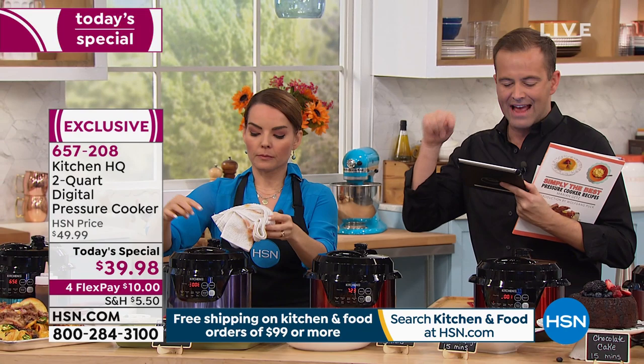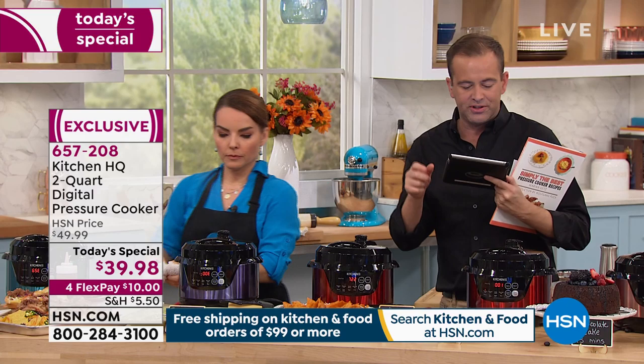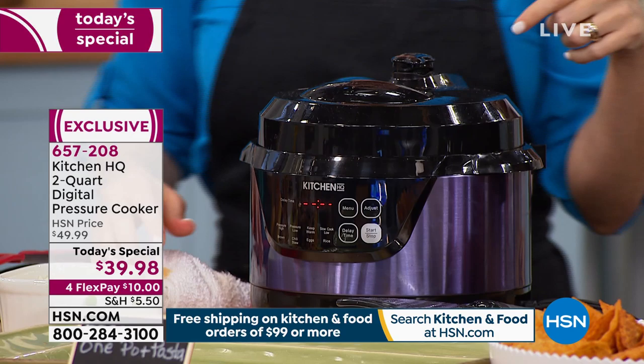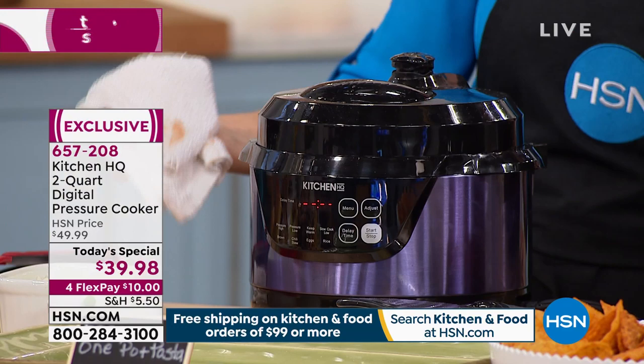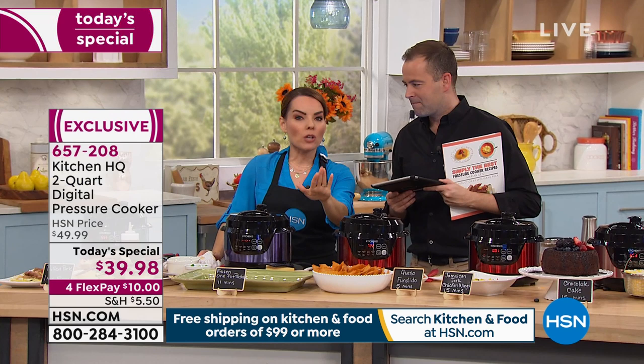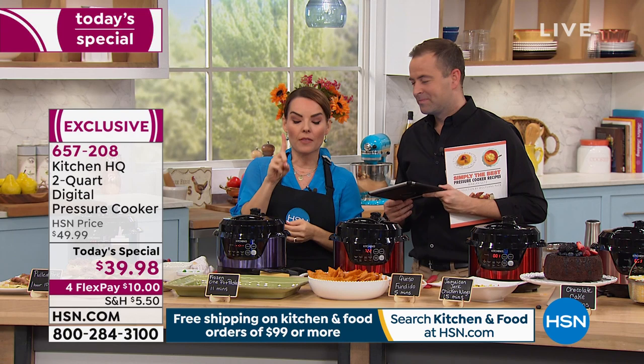I want to answer a couple of quickfire questions. Does it come with a cooking guide? Sherry, yes it does. Lisa Garza, you're asking about the pink — rose gold is the pink. Jan wants to know about the wattage because her husband is a truck driver and it has to be low wattage equipment. The wattage on this is 1100 watts. Buddy wants to know — does the sauce count as the liquid? Yes, it can. If it's a thicker sauce, just add a little bit more — like when I did my pulled pork, I added the sauce, and I added a little apple cider vinegar. Just always make sure it has kind of a liquidy texture and it's usually about one cup of liquid that you need.